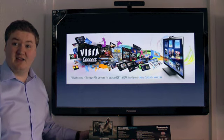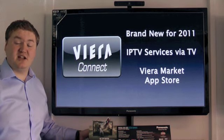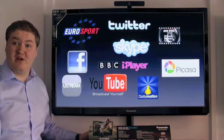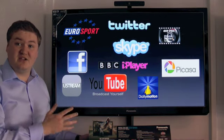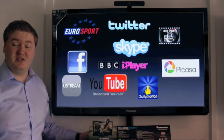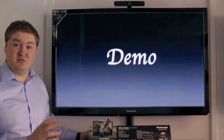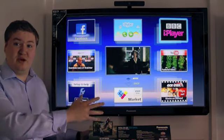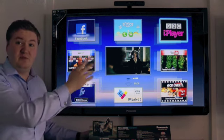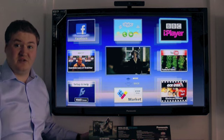A big thing for this year is Viera Connect, an overhaul of the Viera Cast technology from last year. It provides internet services via your television without the need for a laptop, and there's also a new app store for 2011 called Viera Market. Behind me are a selection of the applications built into your television — all of which you'll recognise: Eurosport, Twitter, Facebook, and absolutely tons more. On the Viera Connect home page you can see all your main icons, watch what's on, and access the Viera Connect market. You can also customise the layout, pull up the menu, set the most important applications to the front page, and put your favourites on the pages thereafter.